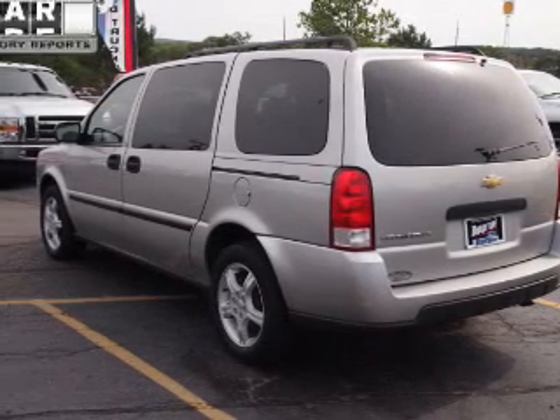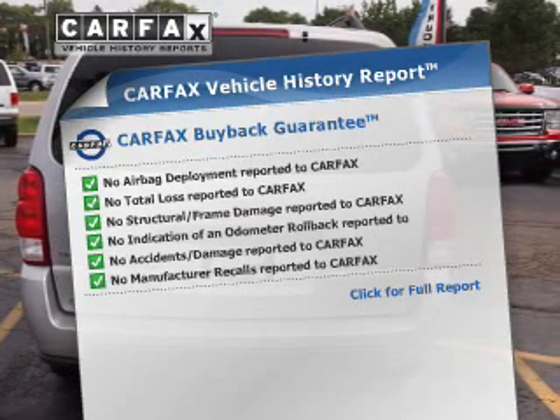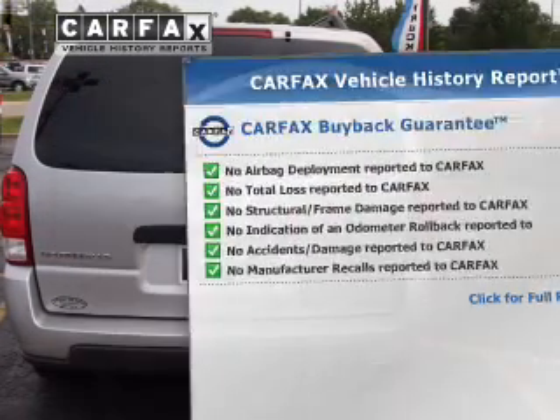You will appreciate the safety feature of anti-lock brakes. This automobile comes with a Carfax report, which reduces your buying risk by providing the vehicle's history before you purchase.